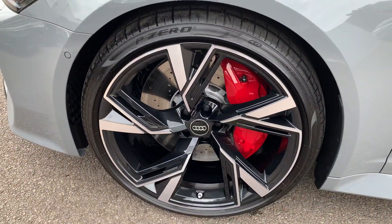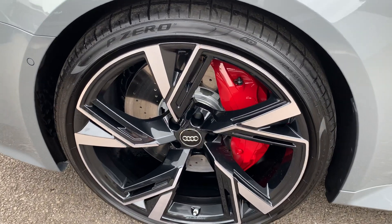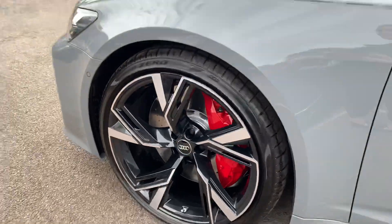22 inch five arm dynamic design high gloss Audi Sport alloy wheels with the red RS brake calipers.